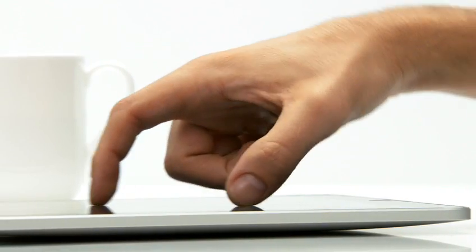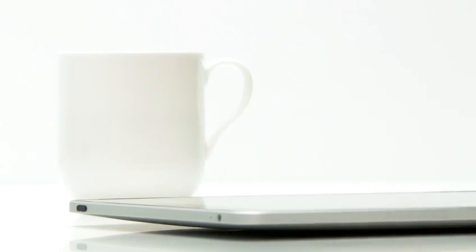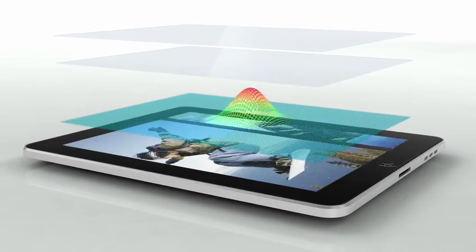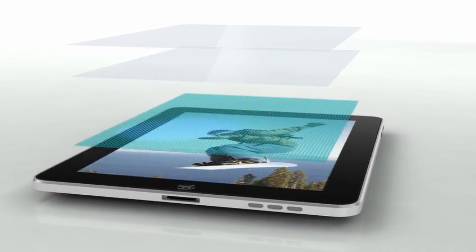The iPad is the most advanced piece of technology that I've ever worked on at Apple. The innovation in the product really starts with multi-touch itself. This is the largest multi-touch we've ever built in a product. By putting well over a thousand sensors in this multi-touch design, the level of multi-touch accuracy that the customer will experience is unprecedented.